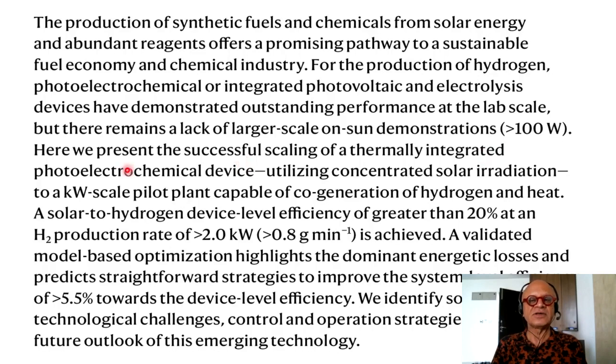Kilowatt scale is the example shown as functional in this method. Here we present the successful scaling of a thermally integrated photoelectrochemical device utilizing concentrated solar radiation to a kilowatt scale pilot plant capable of cogeneration of hydrogen and heat. A solar to hydrogen device level efficiency of greater than 20% at an H2 production rate of greater than 2 kW, or greater than 0.8 gram per minute, is achieved. A validated model-based optimization highlights the dominant energetic losses and predicts strategies to improve system level efficiency of greater than 5.5% towards device level efficiency.